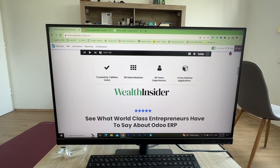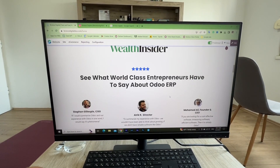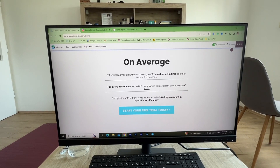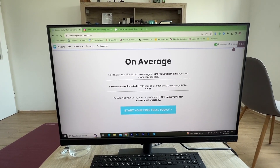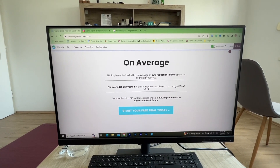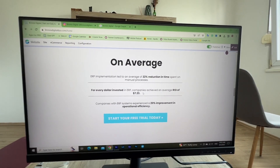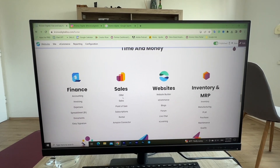We have a Wealth Insider feature to show credibility — there was an article written about me in Wealth Insider. Then we have a couple of reviews. The stats show that on average businesses experience a 22% reduction in time, a 7x ROI — so for every dollar invested businesses get seven dollars back — and a 20% improvement in operational efficiency. Then we're showing the applications that we have.